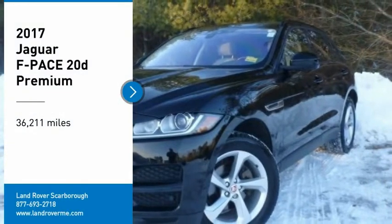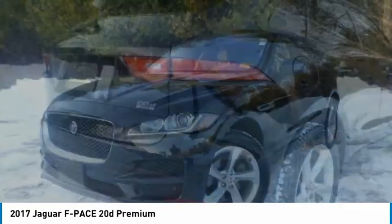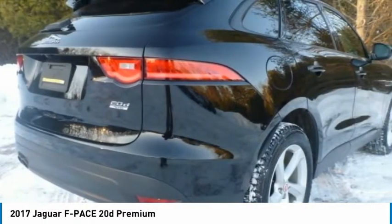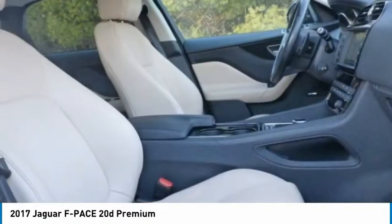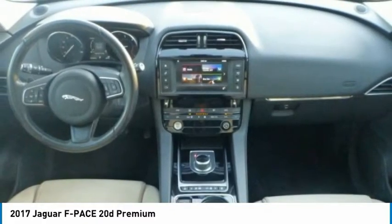Make a great choice today with the 2017 F-Pace. The first Jaguar luxury performance SUV brings together sporty handling and dramatic beauty with everyday practicality and efficiency.